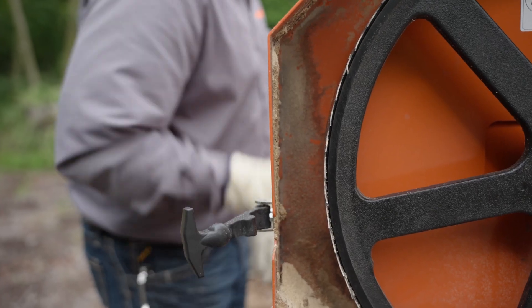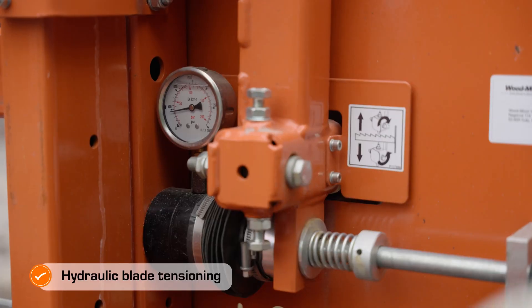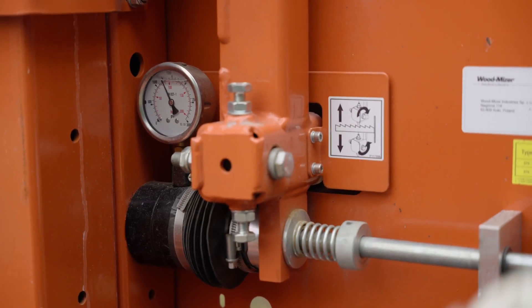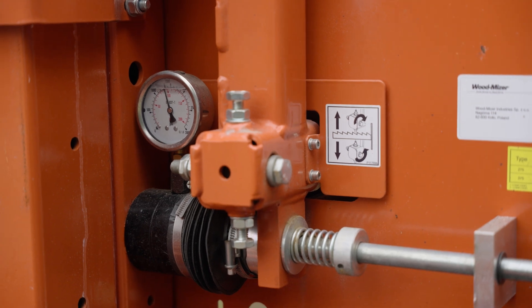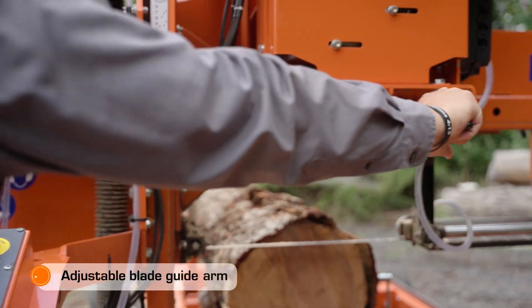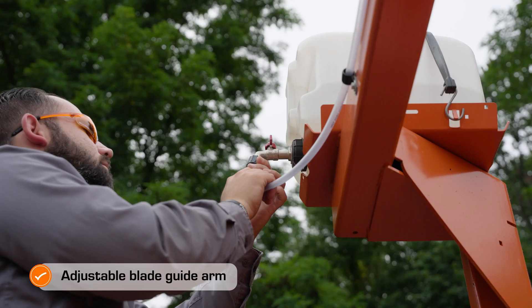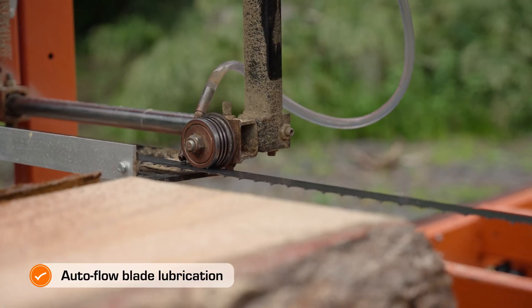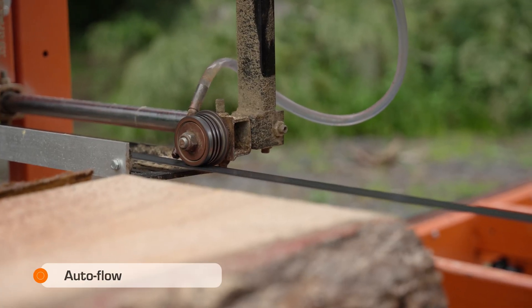Keep your sawmill blades properly tensioned for longer blade life and enhanced sawing performance with hydraulic blade tensioning and hydraulic gauge. Reduce blade travel and support the blade when sawing narrow and wide material with the adjustable blade guide arm. Keep the blade cool and free of pitch, sap, and sawdust while sawing with the autoflow blade lubrication.